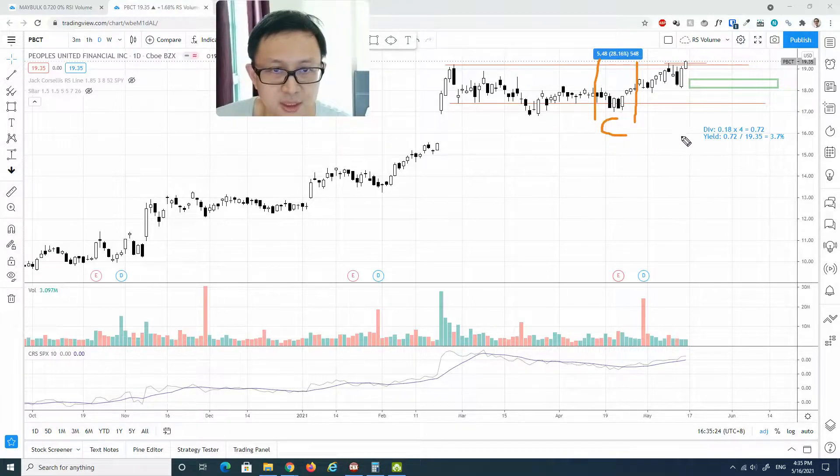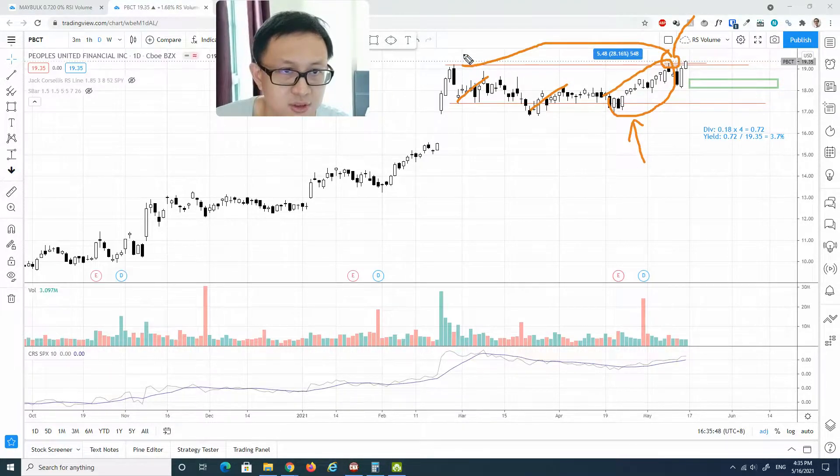If this is Phase C, what we want to confirm is a sign of strength rally — which we do see happen. There is a sign of strength rally where this is the best rally if we compare it to any prior up wave. Subsequently, right after the first attempt to break out of the previous swing high resistance, it had a reaction.